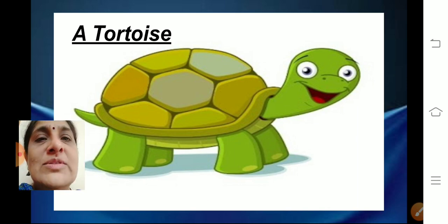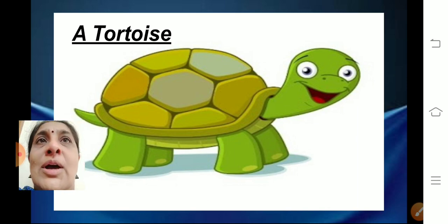I will tell you something more about a tortoise. A tortoise is the longest living animal in the world — the longest living animal on the earth. It can live for more than 150 years. It can live for a very long time.